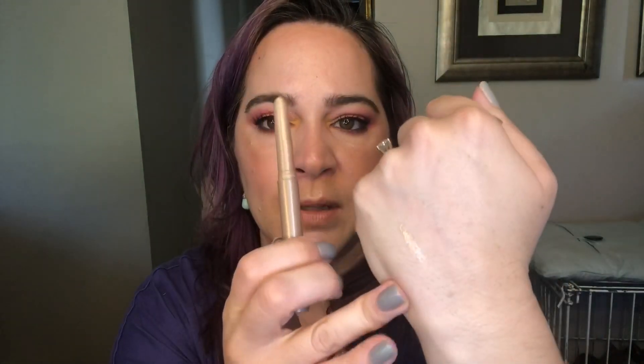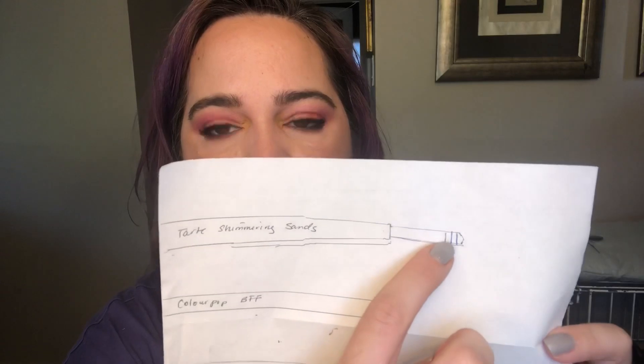Up next is this Eye Stick from Tarte in the shade Shimmering Sands. I've had this forever and I've been having trouble getting in the habit of using this consistently since the start of the project, but I have finally made a habit of it. You apply it, blend it out a little bit, it sets, and it doesn't go anywhere — stays put all day long. I've started using this every single day now and I do have measurable progress, which is super exciting and motivating. I apply a little bit to my brow bone and inner corner before I do my eye makeup.